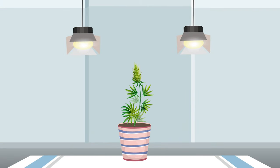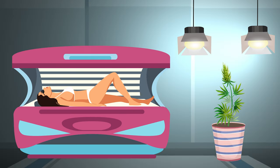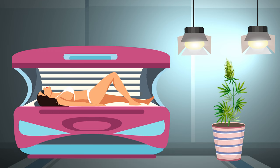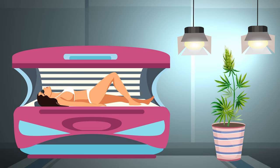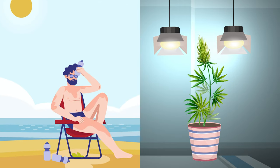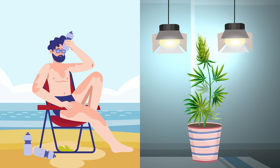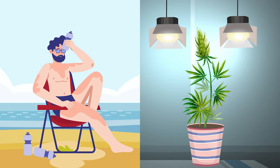Lighting — our next big player — is the tanning salon of your cannabis garden. The right amount of light at the right time ensures your plants bloom and thrive without the risk of sunburn. Just as you wouldn't bask under the noon sun with fair skin, you need to consider the light intensity suitable for your plants.